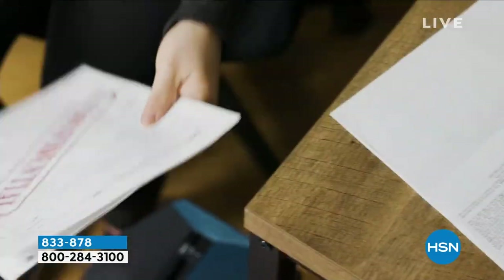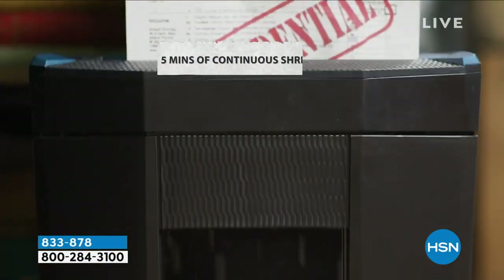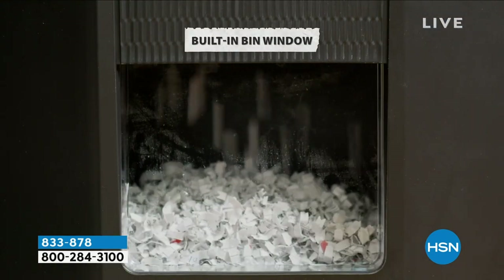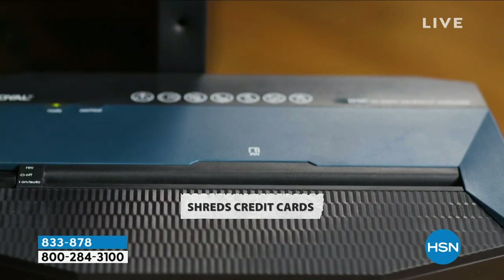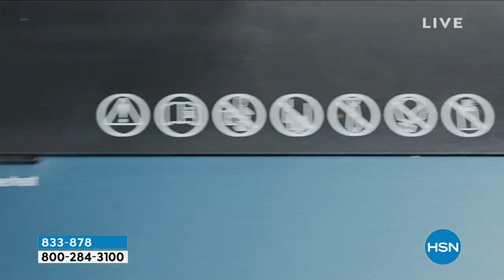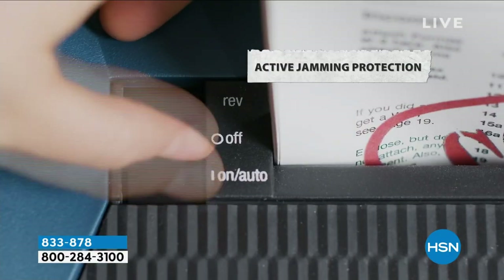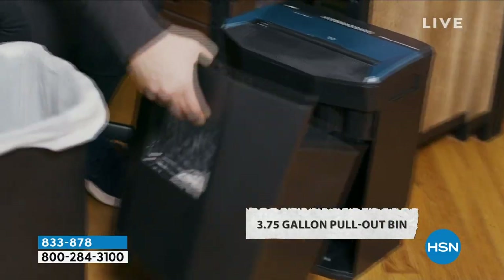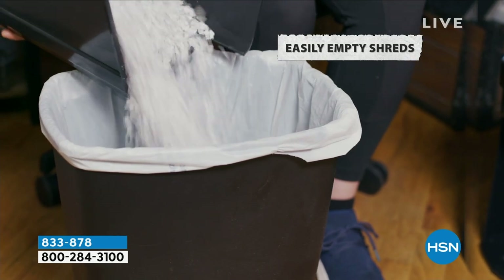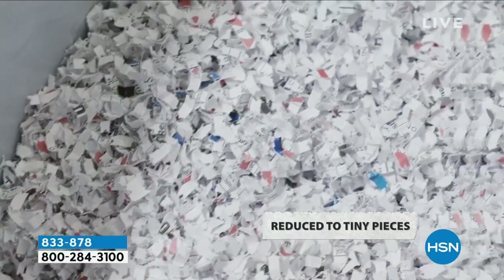What you want nowadays is a shredder that's going to do that confetti cut, cut your credit card, handle staples. Now, we never recommend putting staples through a shredder — we recommend you remove them — however, it will shred the staples. It's going to shred something like up to a thousand pieces of paper before you have to dump it. When you do have to dump it, all you do is pull out the drawer.